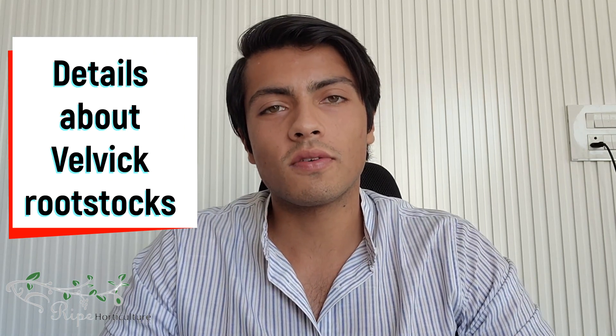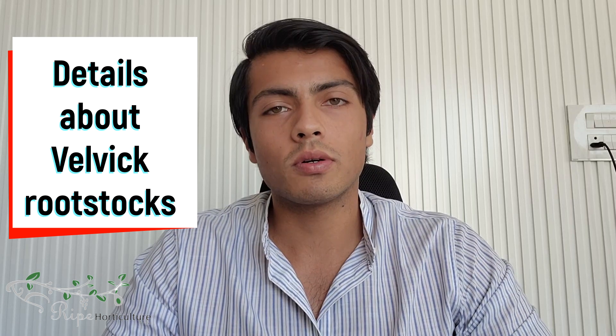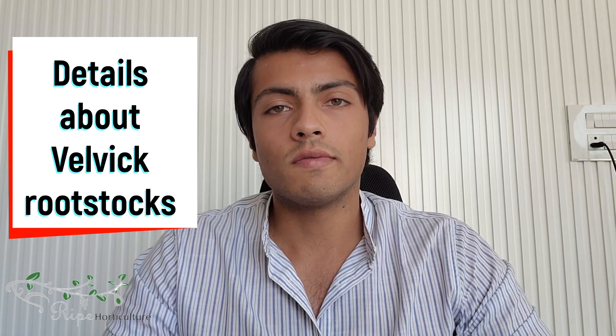Namaskar everyone, welcome to another episode of the Avocado Insider series. I'm your host Harshit Godha. In this episode we continue our discussion with Lisa from Ripe Horticulture Australia, and we talk about Velvic rootstock — a seedling rootstock that is dominant in the Australian avocado industry — including its genetic background.